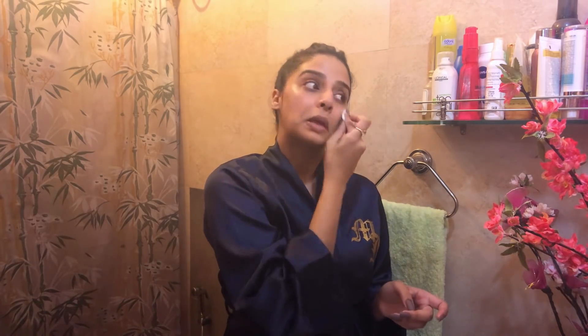Then to tone my skin I use Kaya Daily Pore Minimizing Toner. This psychologically makes me feel so good! I feel like all the residue is coming out, so yeah!